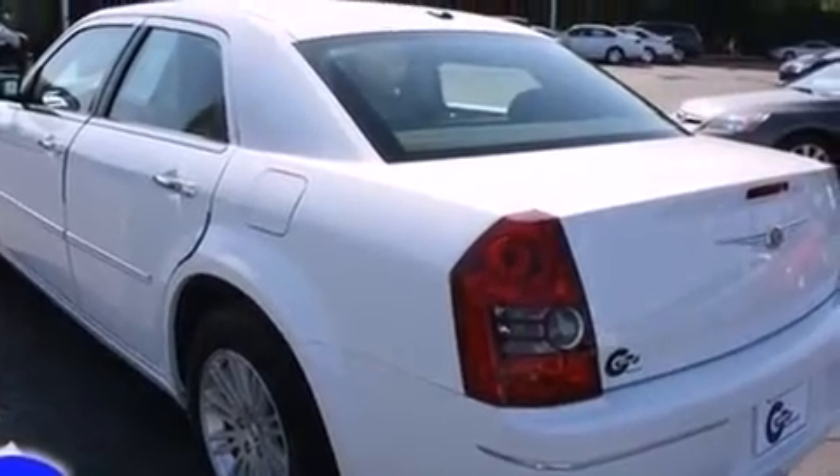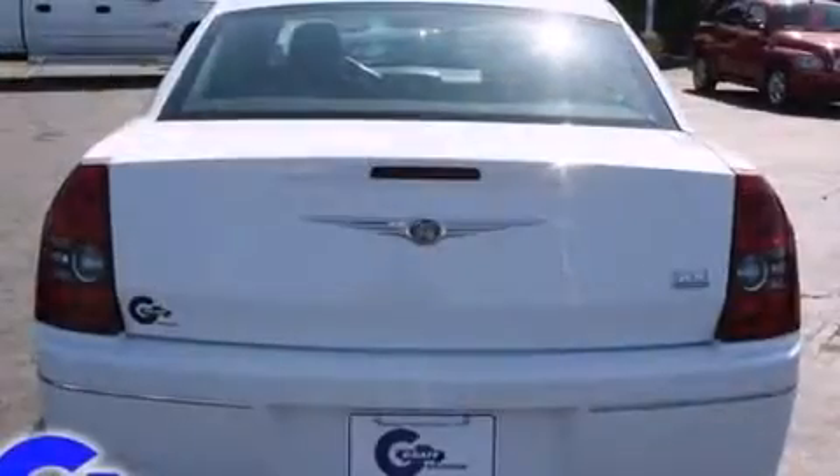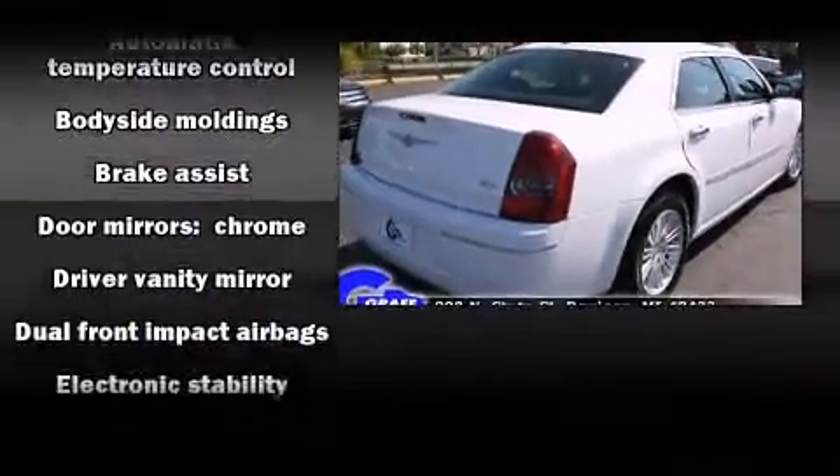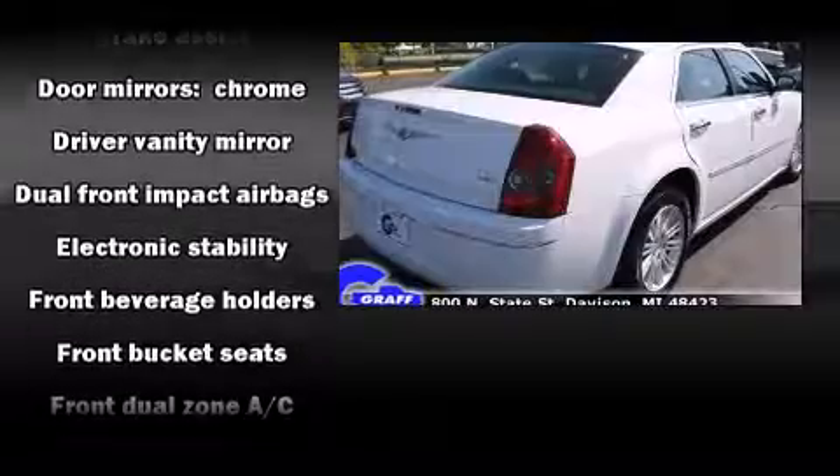Chrysler prioritized fit and finish as evidenced by front and rear reading lights, a tachometer, variably intermittent wipers, front fog lights, and remote keyless entry.